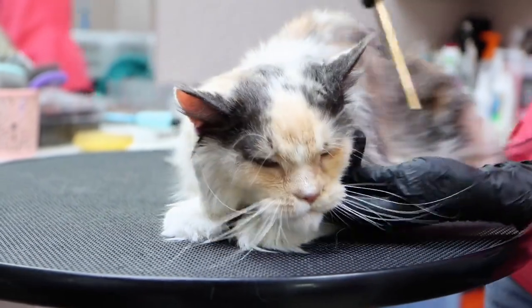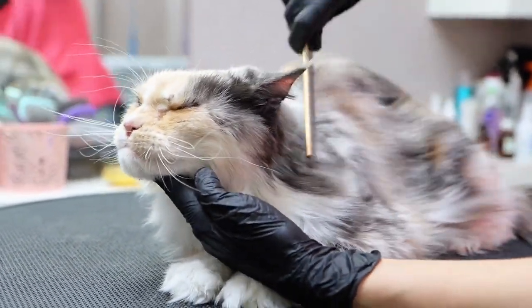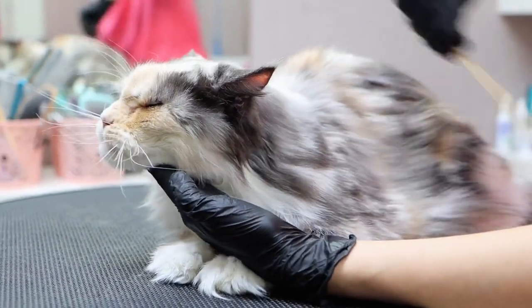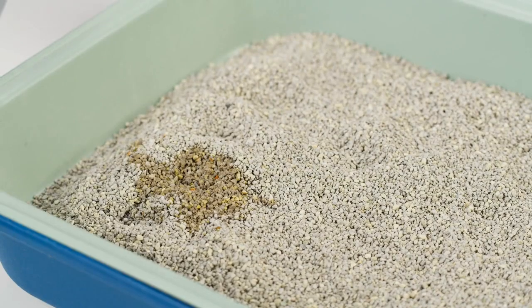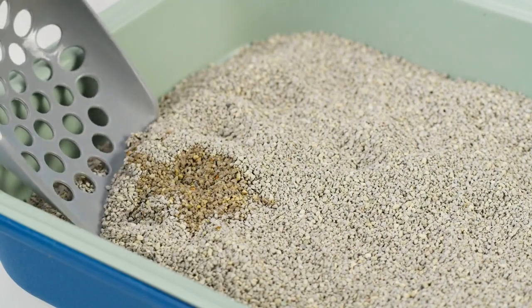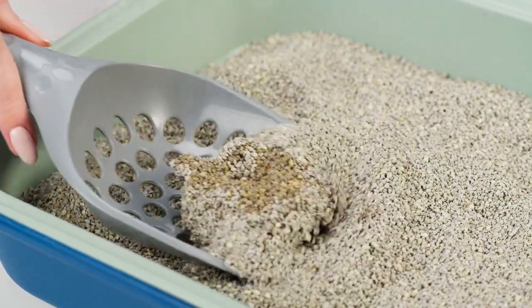Cat hair accessories. Invest in cat hair accessories like cat hair-catching furniture covers, mats, or scratchers that can help contain hair in specific areas. Frequent litter box cleaning. If you use a traditional litter box, clean it regularly to prevent tracking of litter and dust throughout the house.